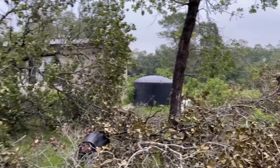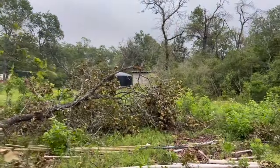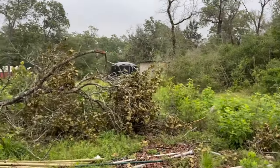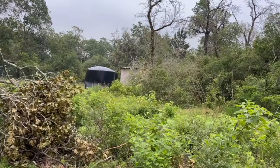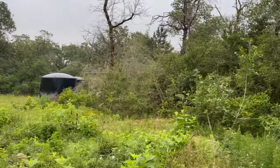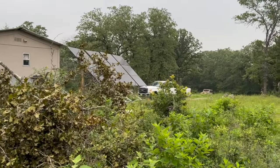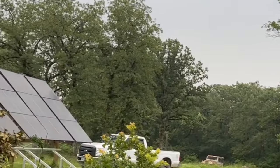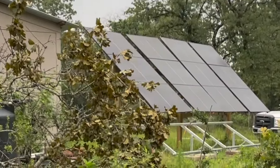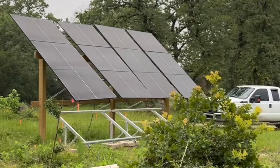Obviously, you can sustain some significant tree damage, but amazingly enough, imagine my surprise to find my solar panels still intact. It was an amazing discovery.